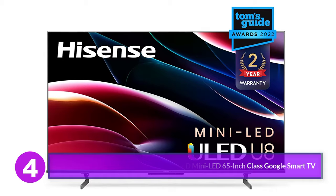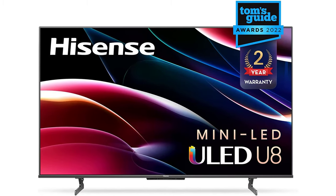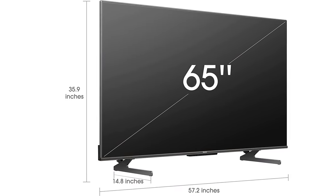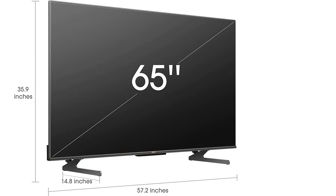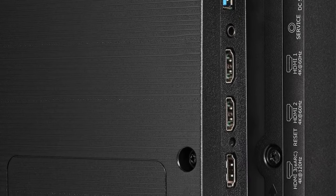Number 4: Hisense U8H QLED 4K ULED Mini LED 65-inch Class Google Smart TV. Hisense is one of those TV brands that never ceases to amaze us. On par with names like TCL and Vizio, Hisense produces some excellent TVs with features and performance akin to much higher-priced offerings from the likes of Samsung and LG, but at a cost that most consumers can stomach. When it comes to the most arrestingly bright TV you can buy today, there's nothing better than the Mini LED-powered Hisense U8H.